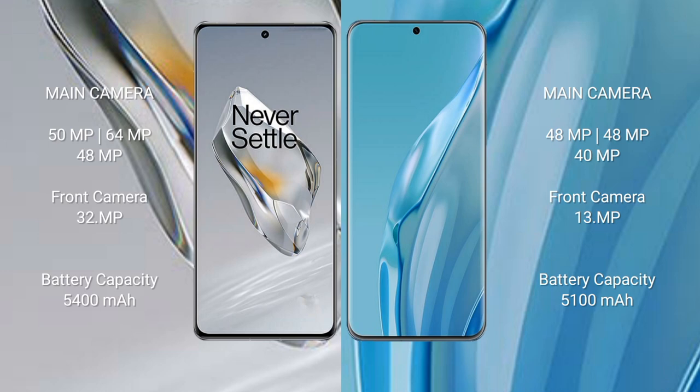OnePlus 12 has a 5400mAh battery with 100W fast charging support. Huawei P60R has a 5100mAh battery with 88W fast charging support.